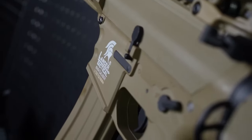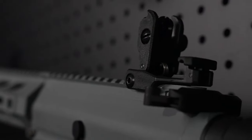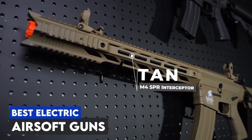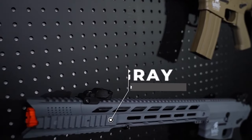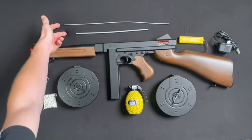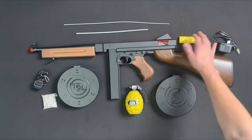Welcome, everyone. In today's video, we're diving into the exciting world of airsoft as we explore the top six electric airsoft guns available on Amazon. From high-powered rifles to sleek pistols, there's something for everyone, whether you're a seasoned player or just starting out.